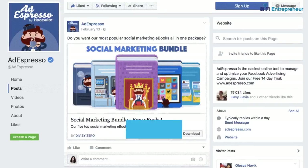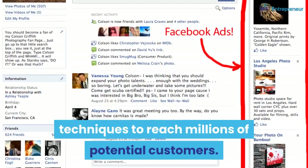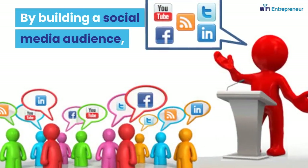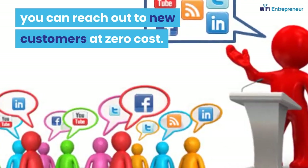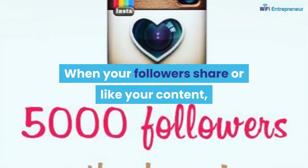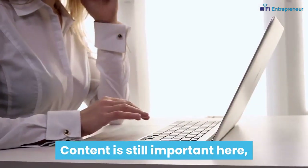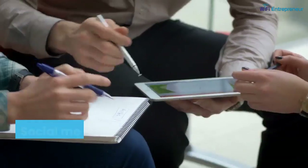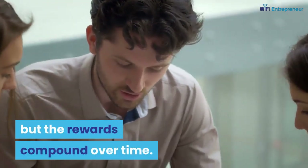4. Social Media. Social media marketing is one of the cheapest marketing techniques to reach millions of potential customers. By building a social media audience, you can reach out to new customers at zero cost. When your followers share or like your content, their friends become potential customers. Content is still important here, as it will make or break your social media marketing. Social media marketing takes time and patience, but the rewards compound over time.